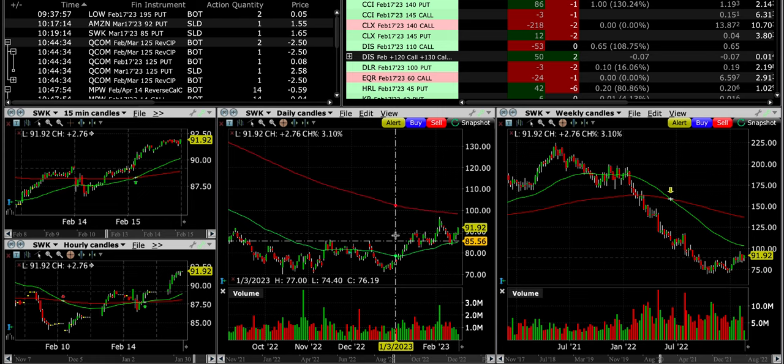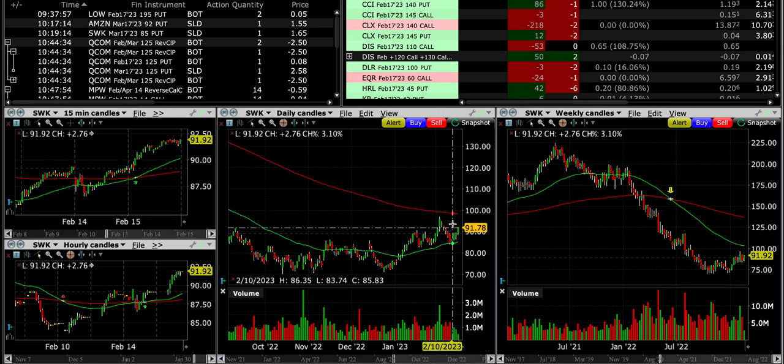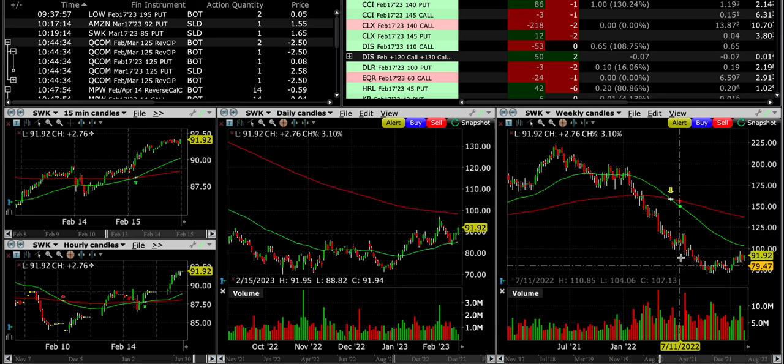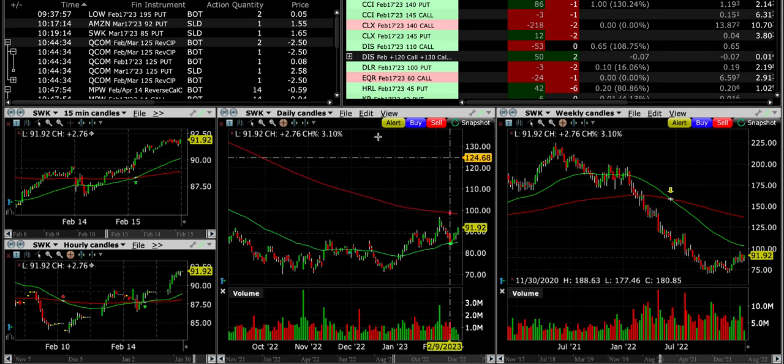Anything can happen, but it looks good. It will probably be sandwiched between the red 200 and green 50 moving averages until it decides which way to break out. On the weekly chart, this area again served as resistance and is now serving as support, with nice buying volume over the past few months.